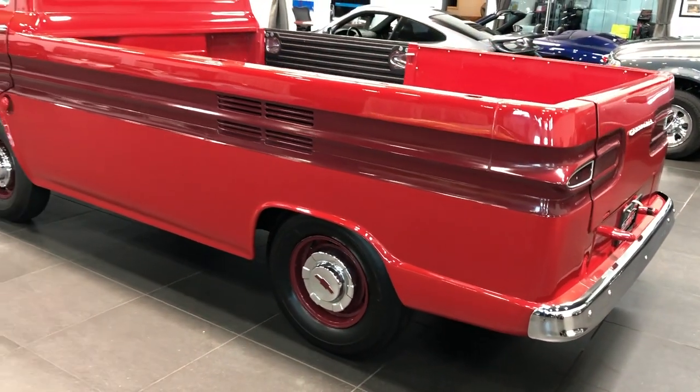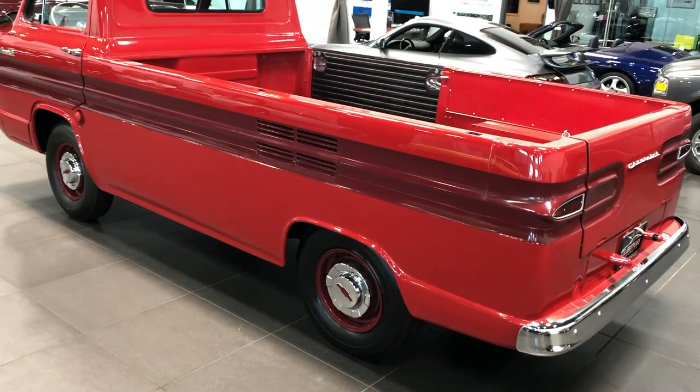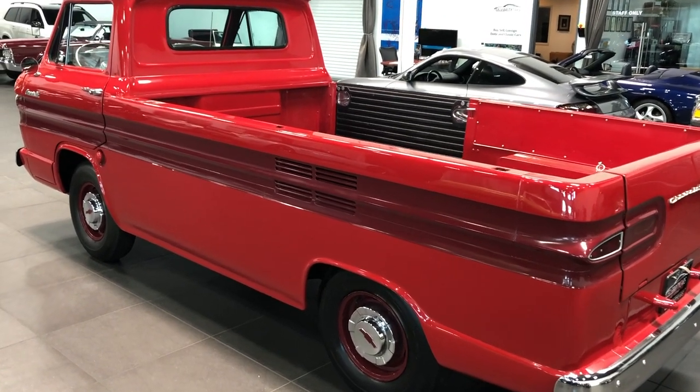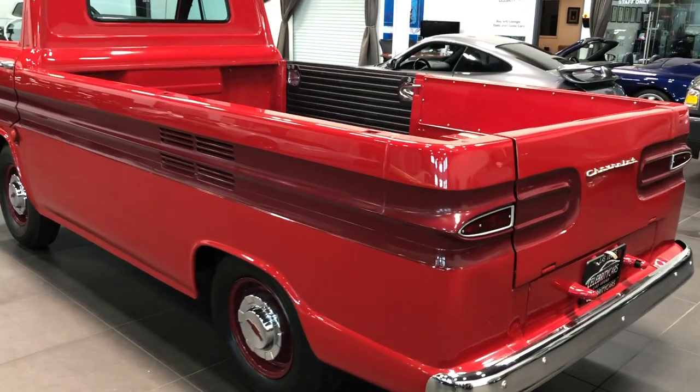We're going to go over its paint condition, look underneath and see if there's any rust down there. We're going to go for a drive, and it's a pretty awesome little truck.